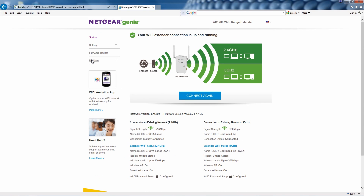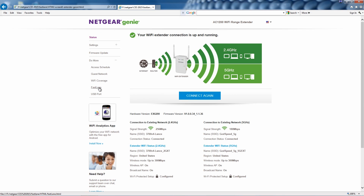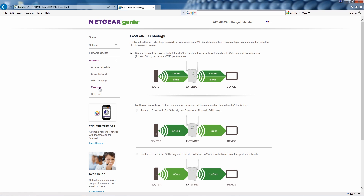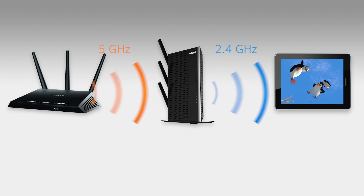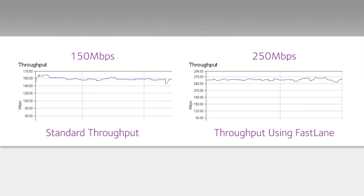It only takes a few clicks to turn on Fastlane. You can select the band configuration that is best for your needs. How much difference will Fastlane make on your network? These speed tests illustrate the higher Wi-Fi speed enabled by Fastlane.